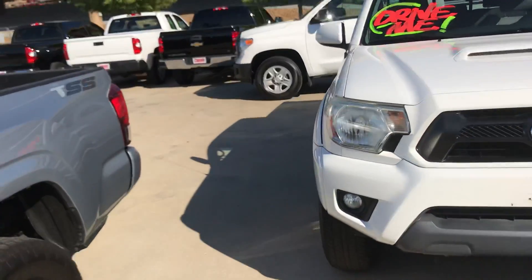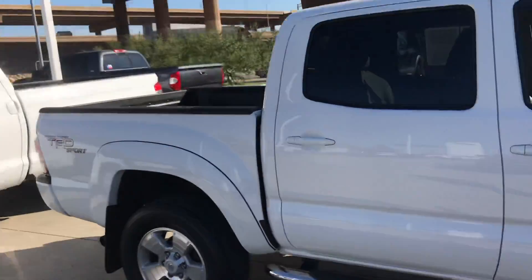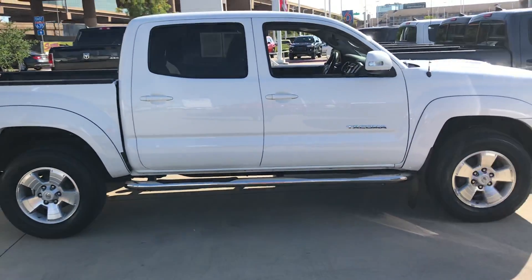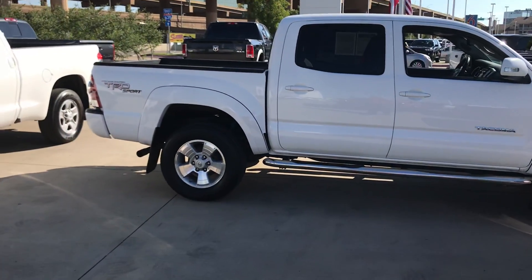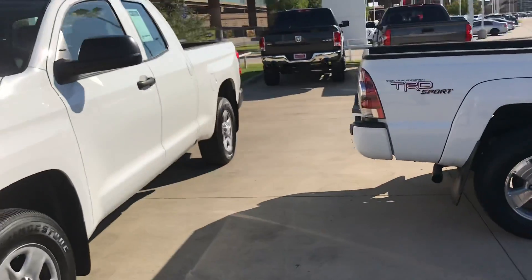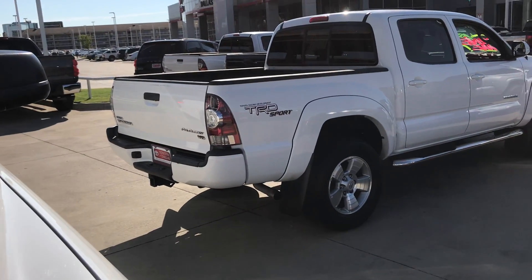Going around the front real quick — fog lights, side view. Sorry, it's a little tight back here so I'm not able to do a really good video.